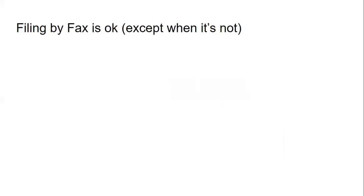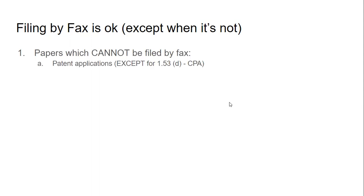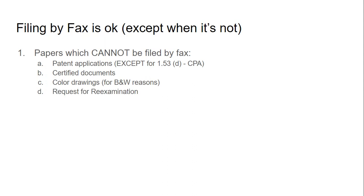Beginning with filing by fax — the thing about filing by fax is it's okay except when it's not. Papers which cannot be filed by fax include patent applications, certified documents, color drawings (an easy one to remember since faxes won't come through in color), but black and white drawings can be submitted via fax. Requests for reexamination, international applications, disciplinary proceedings, and interference — interference actually can't even be filed by mail; for those you have to hand deliver them.